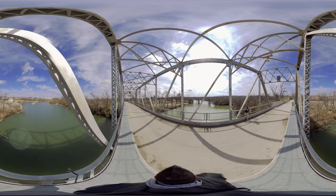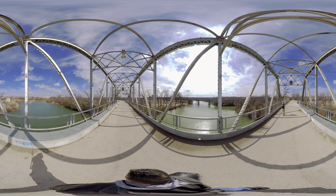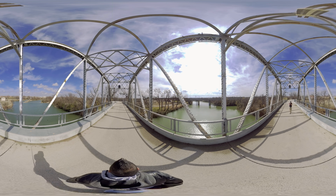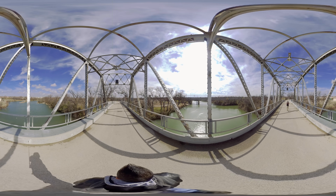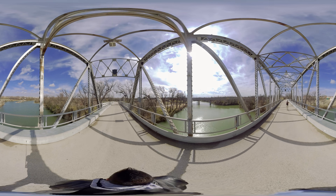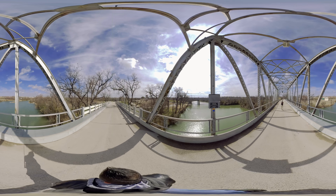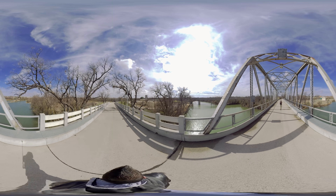This is a pedestrian bridge so you can't drive here, which is nice. Dare me to go here at night — dare me. If you do see something, let me know in the comments below. To be honest I'm not really looking around right now — this is just too creepy. I feel like I'm being followed.